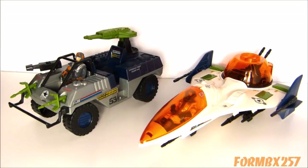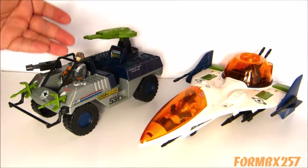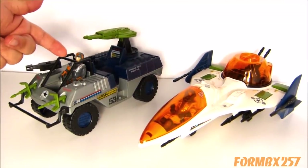Stay tuned for next week, where we'll take a look at the Battle Force 2000 Vector Jet and its pilot Maverick, as well as the Illuminator 4WD Jeep and its driver Blocker.